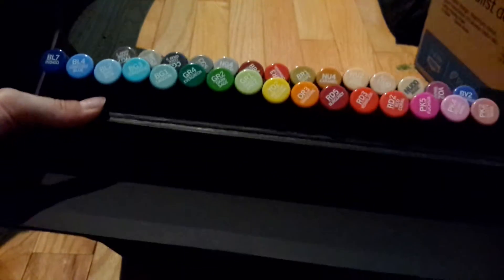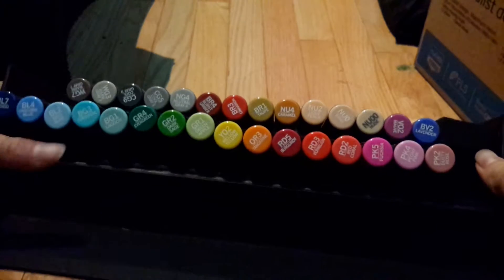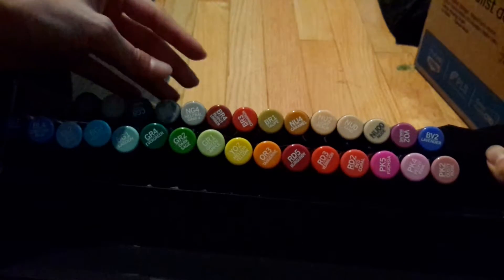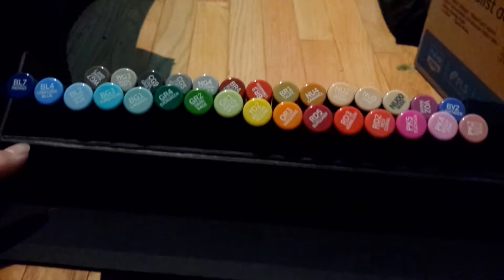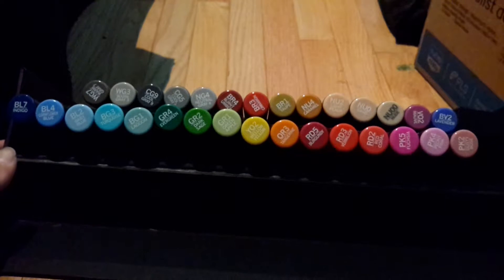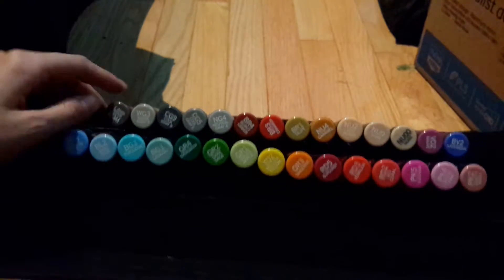What I mean by basic colors: you have your rainbow colors — pink, red, orange, yellow, green, blue, and indigo — and then some purples, skin colors, browns, and grays. I'm not sure why there's no black, but I want to test the darker grays to see if they work better than using a black marker. If they don't turn out the way I want, I'll go find a black one separately. But for now, this is all I need.